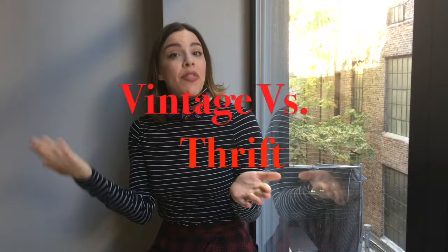Hello, my darlings. I'm Allison Maldonado, your Vintage Voyager, and welcome to another segment of Vintage 101. Today's lesson is all about the difference between vintage shopping and thrift shopping.